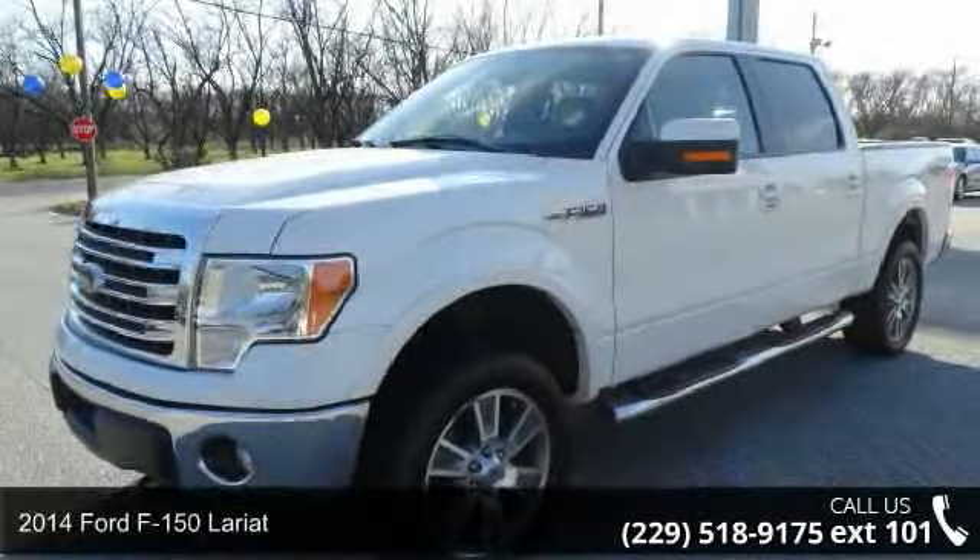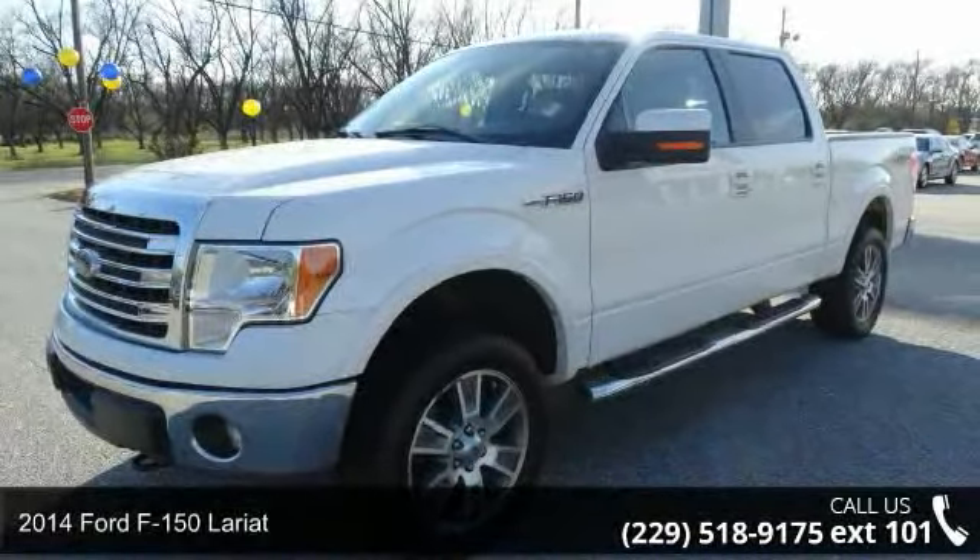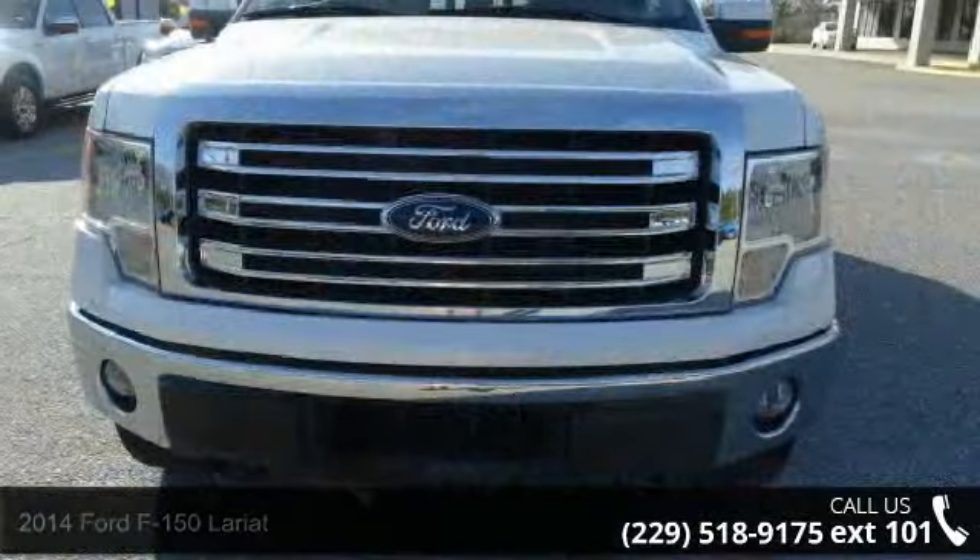Presenting the 2014 Ford F-150 Lariat. If you are looking for an automobile with great features, look no further.